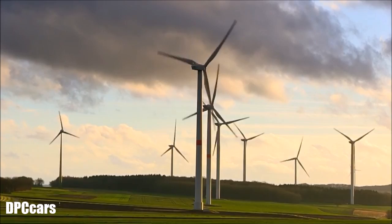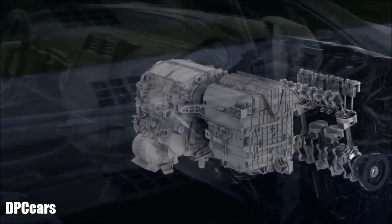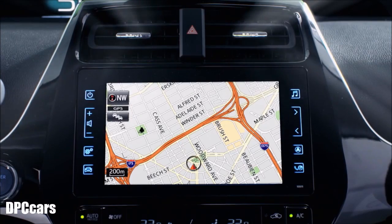A plug-in hybrid vehicle must be committed to the environment. To achieve that, it must have ultimate efficiency. For example, heating the cabin in winter normally consumes a lot of energy in EV mode. So we invented an ultra-efficient climate control system that can operate solely off the battery, thanks to the Prius PHV's world's first gas injection heat pump system.